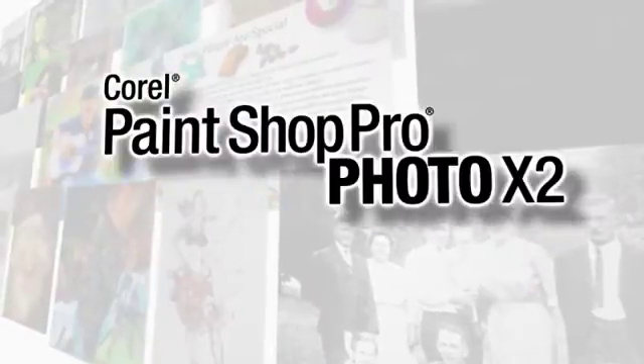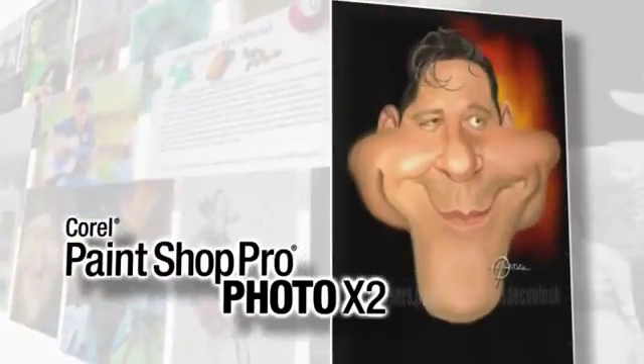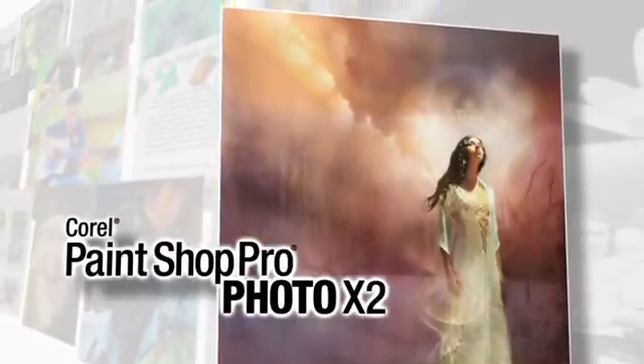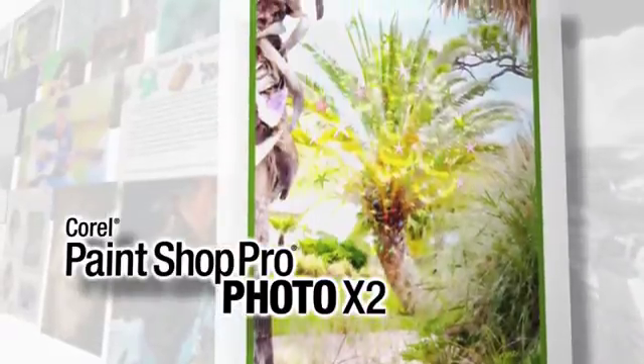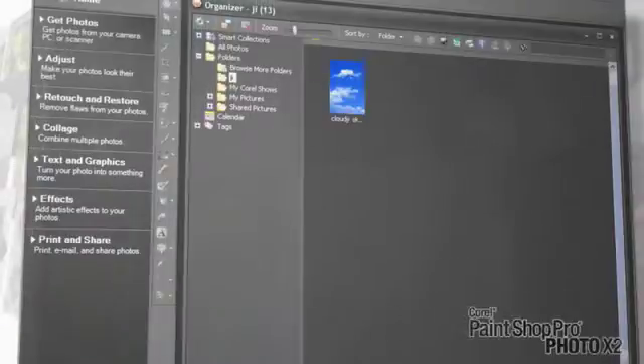It doesn't take much effort at all to transform a good photo into something great. Whatever your aspirations, Corel PaintShop Pro Photo X2 is the easiest way to get professional-looking photos fast. You don't need to be a professional or buy expensive tools. That's the beauty of PaintShop Pro Photo. Here's what you can do.